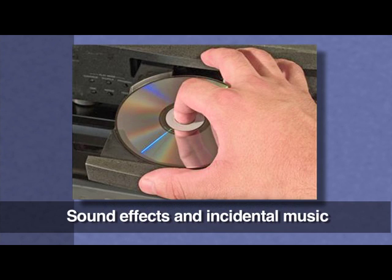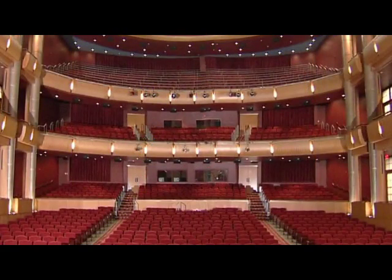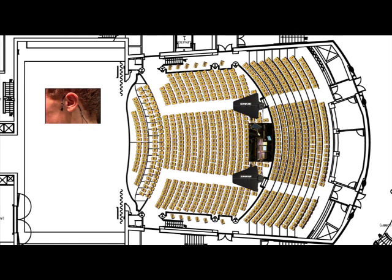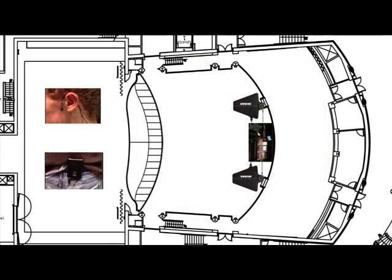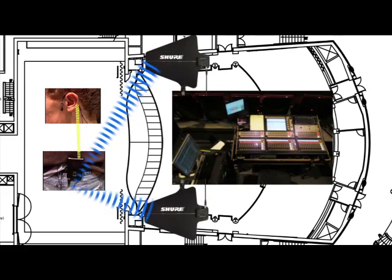The most obvious place the sound ends up is in the auditorium or house. Let's look at an actor wearing a wireless mic on stage. An actor speaks into a mic and creates an electrical signal. The wireless mic sends the signal of the actor's voice to the belt pack the actor is wearing, and the belt pack sends the signal to the antenna and one of the wireless receivers at the mix position. The receiver then sends the signal to the mixer — the brain of the sound system.